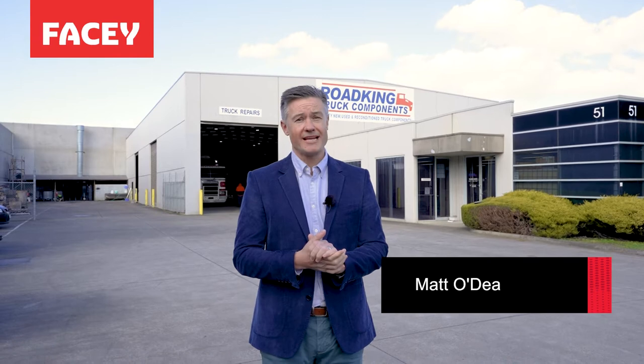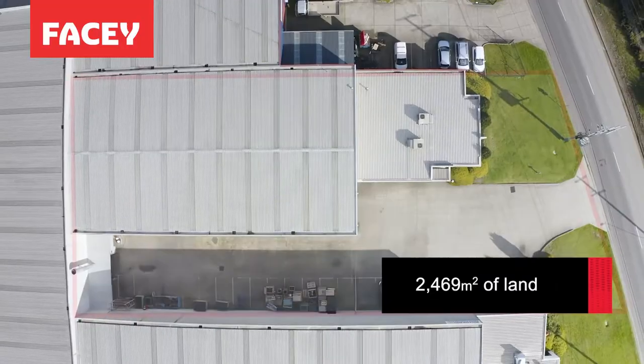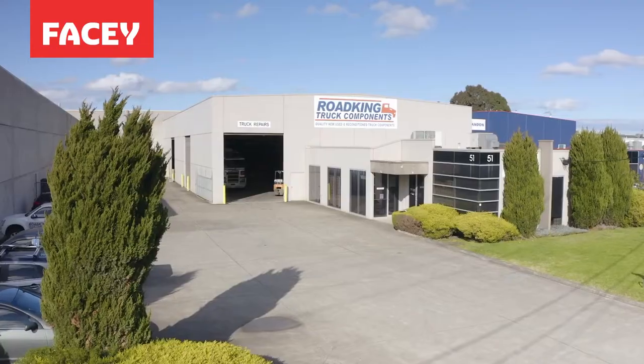Here I am just off the Princess Highway in Dandenong South at 51 to 53 Progress Street. This industrial one zone site goes to auction on September the 1st. It offers terrific access. Let's go take a look.